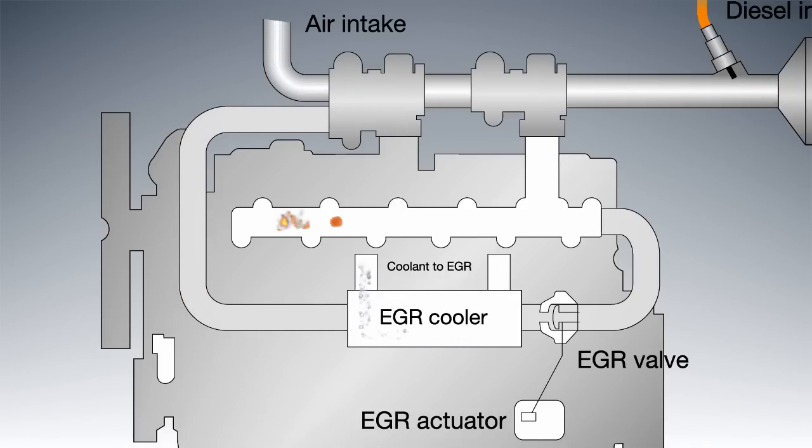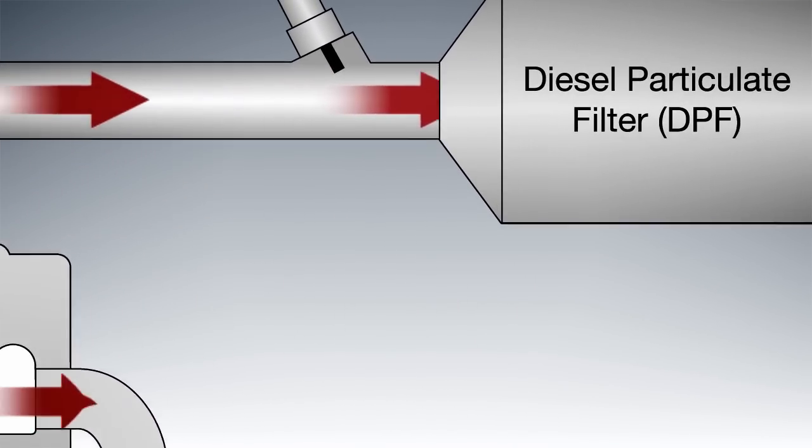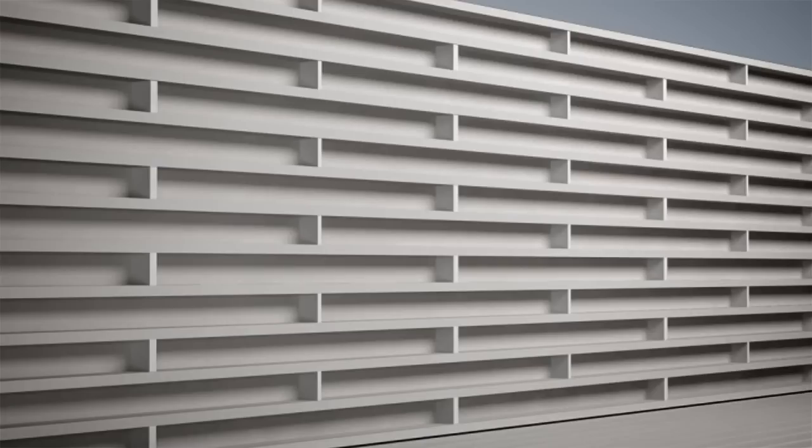When the exhaust gases are returned to the intake air a second time, the nitrogen oxides are reduced. However, the amount of particulates is not reduced in this combustion process. Instead, they are filtered out in the step following combustion with the aid of a special particulate filter.